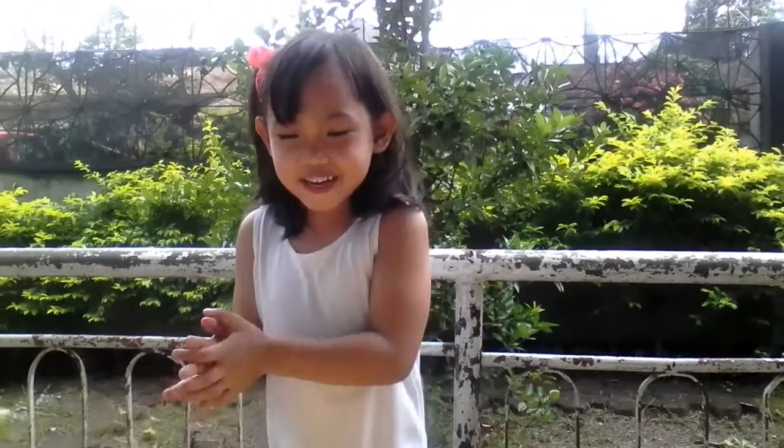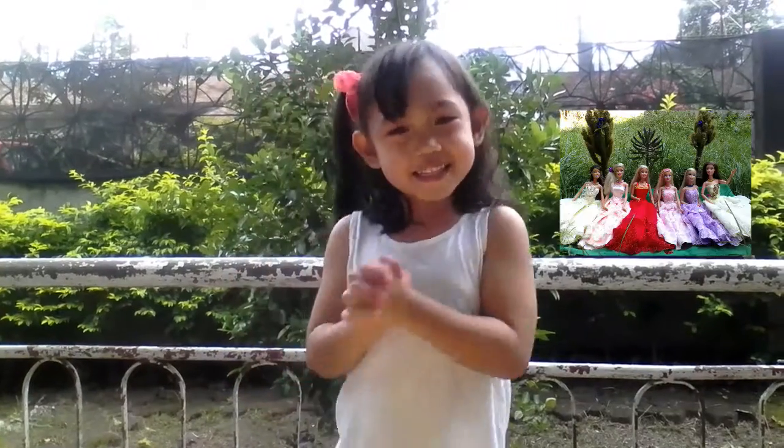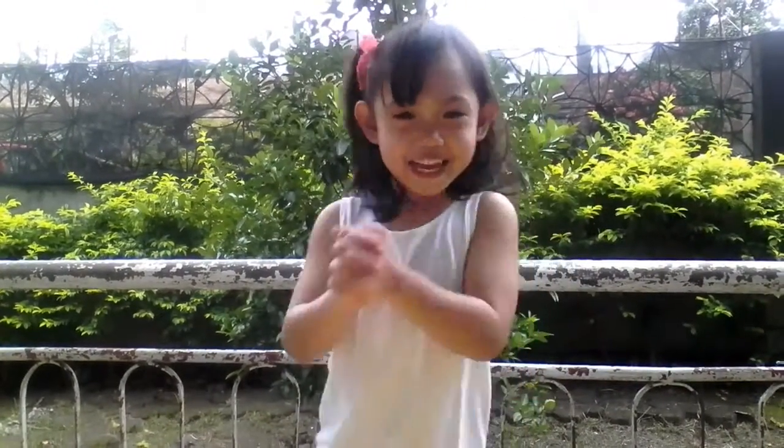Hello guys! Welcome to my channel! Today we're gonna show you my Barbie collection. So let's go to Styler! Let's do this!